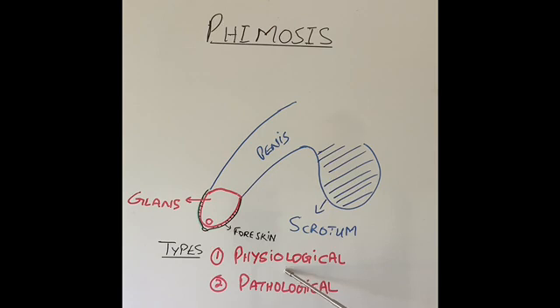Physiological phimosis happens in every newborn and young boys. It usually settles down by the age of 6 or 7, and very occasionally can go up to the age of 10 or 11. The vast majority will be gone by the age of 6 or 7. When the child is born, the foreskin is normally quite tight.